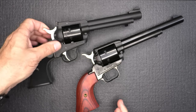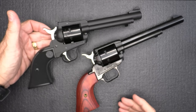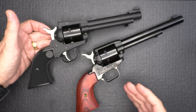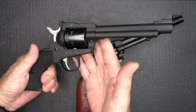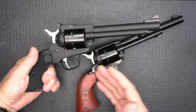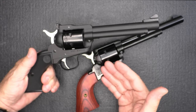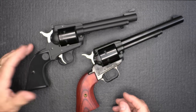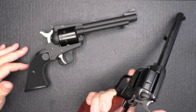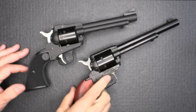One thing about Ruger is that their single actions are typically some of the strongest made — really beefy, tough single-action revolvers that'll take a lot of different loads. Of course, this is a rimfire .22, but it still goes in that same spirit of a very strong action. There's just something about that two-click action that I find really satisfying, and I really like it.